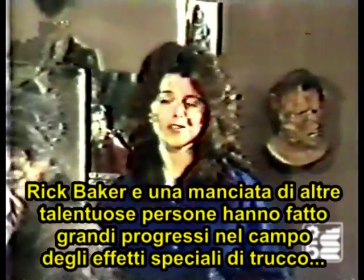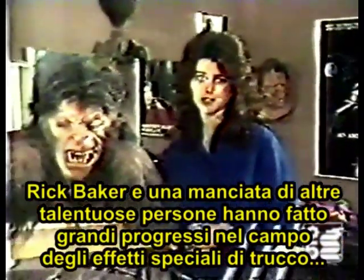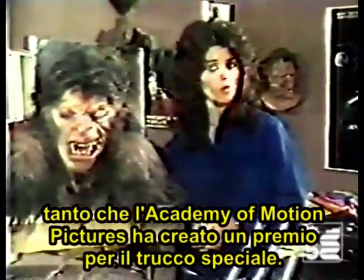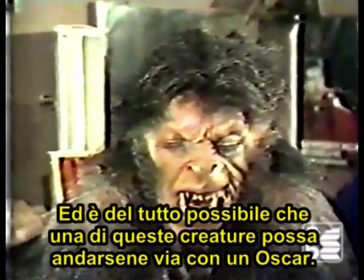Rick Baker and a handful of other talented people certainly have made great advances in the field of makeup artistry — so much so that the Academy of Motion Pictures has created an award for makeup. And it's quite possible that one of these creatures just may walk away with an Oscar.